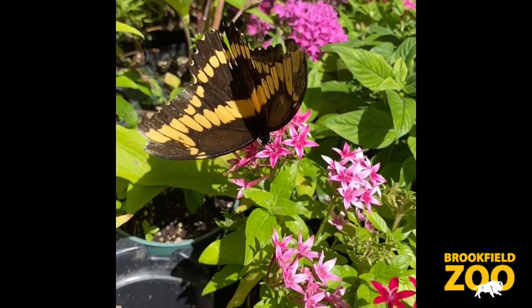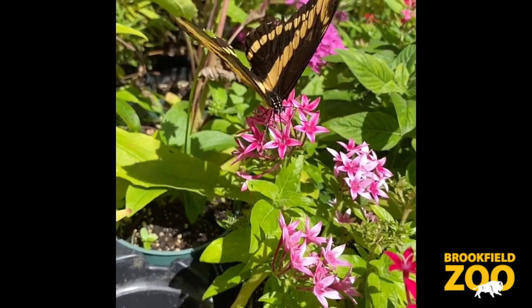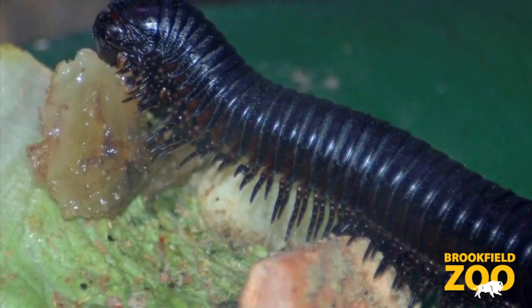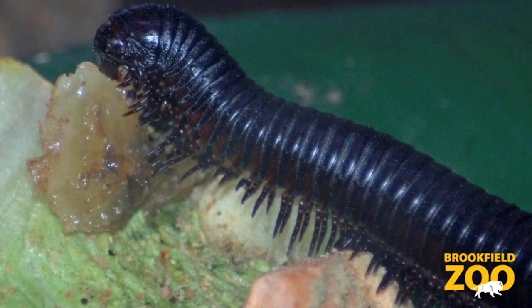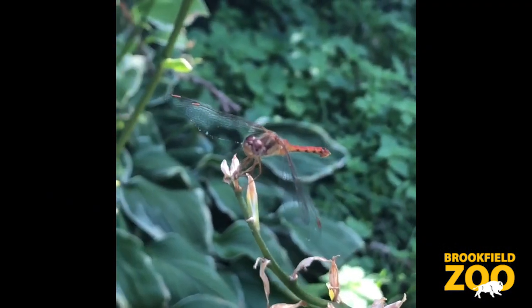Insects are some of the world's smallest animals, but they play a big role in nature. Some insects are pollinators. They help flowers, fruits, and vegetables grow. Some insects are composters or decomposers. They help keep the environment clean. And some insects keep mosquitoes away.